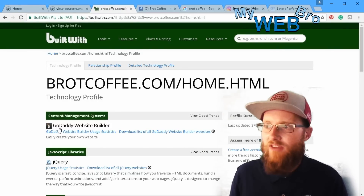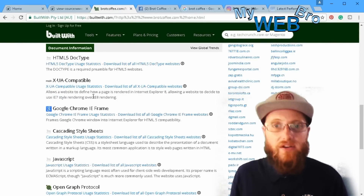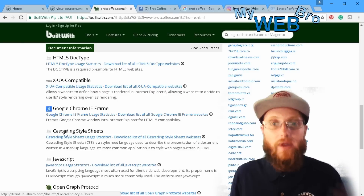Right here, BuiltWith will confirm that they're on the GoDaddy website builder, and it'll talk about the technologies that GoDaddy's website builder uses, which are all the same things that you would find Wix or Squarespace using, for example.